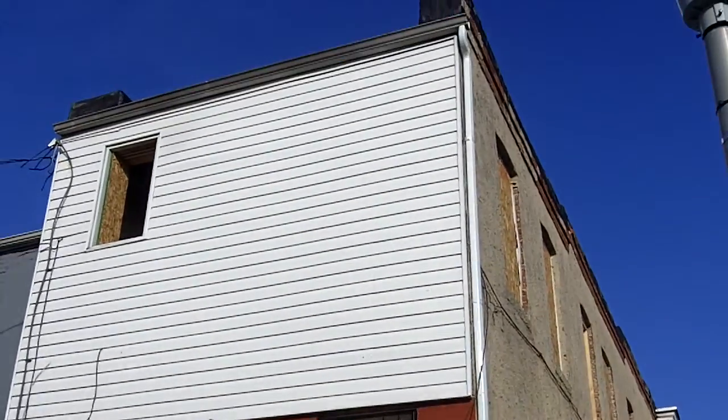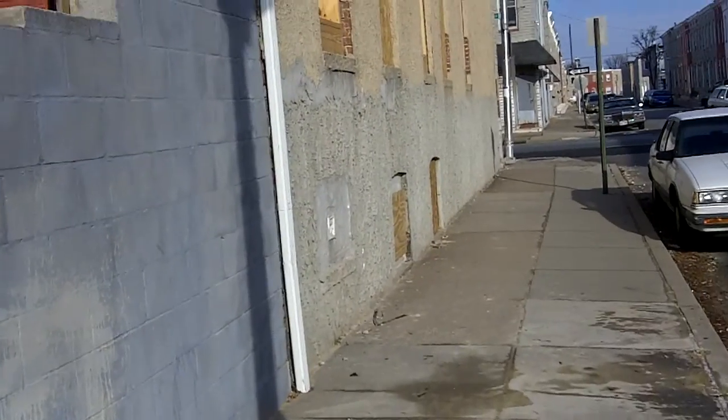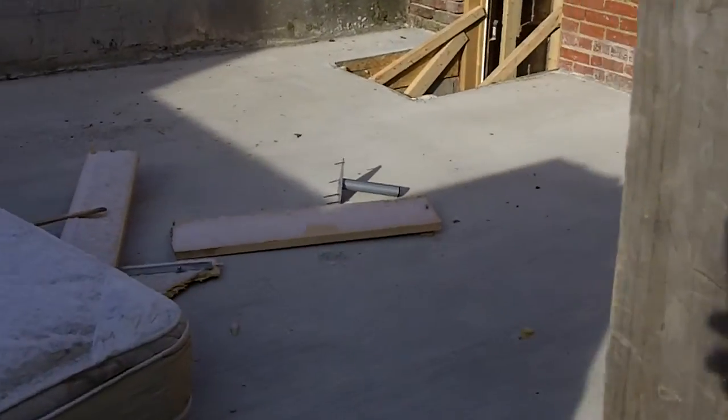This is 2421 East Madison Street, December 7th, about 10 in the morning. Just doing a construction update here. Let's go into the basement in the rear first.